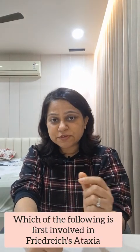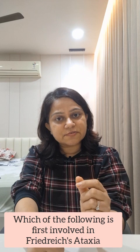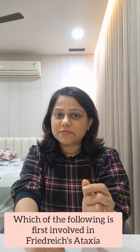Hello everyone, today I am going to discuss an MCQA: which of the following region is first involved in Friedreich's Ataxia? Friedreich's Ataxia is a hereditary neurodegenerative disease primarily affecting the nervous system and the heart.